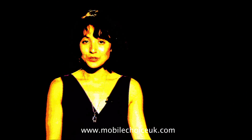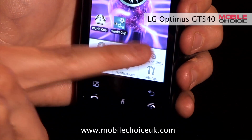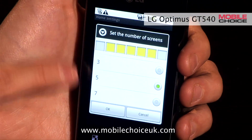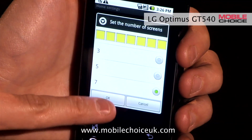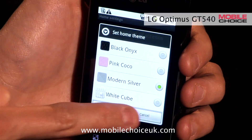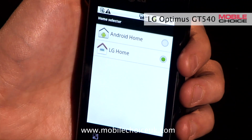You can pick between two different home screen themes: the standard Android three-screen setup, or LG's more customizable one. So now we're currently in the five-screen LG setup. Hit the menu button here, go to Home Settings. From here, you can change the number of screens between three, five, or seven. Let's pick seven to give us more space to customize with apps and widgets. You can also set different home screen colors, and you can also change between the Android and LG home screens from here.